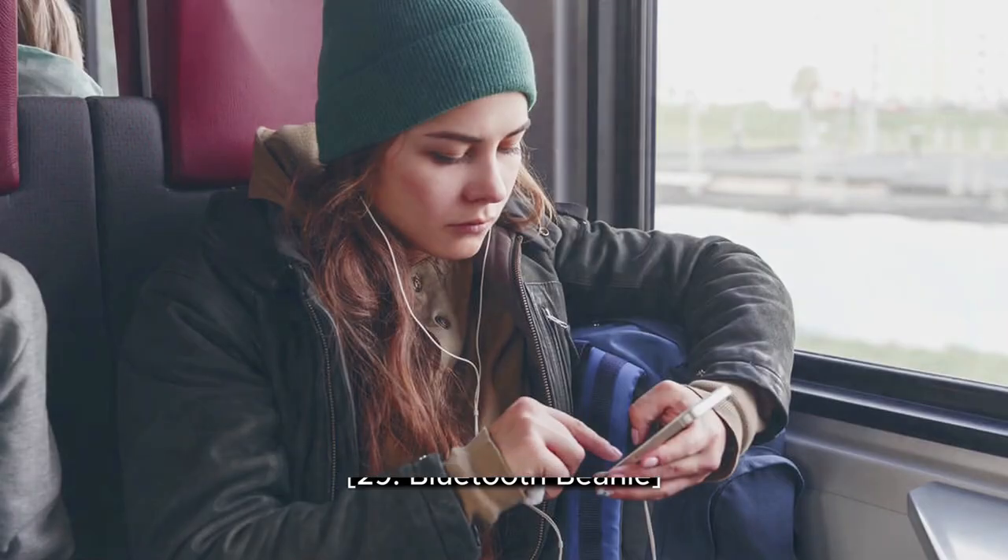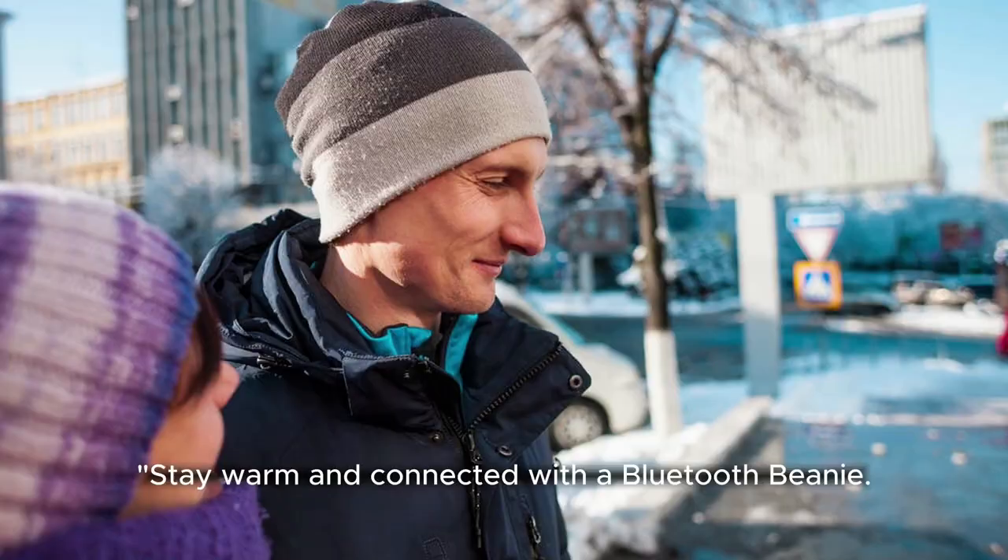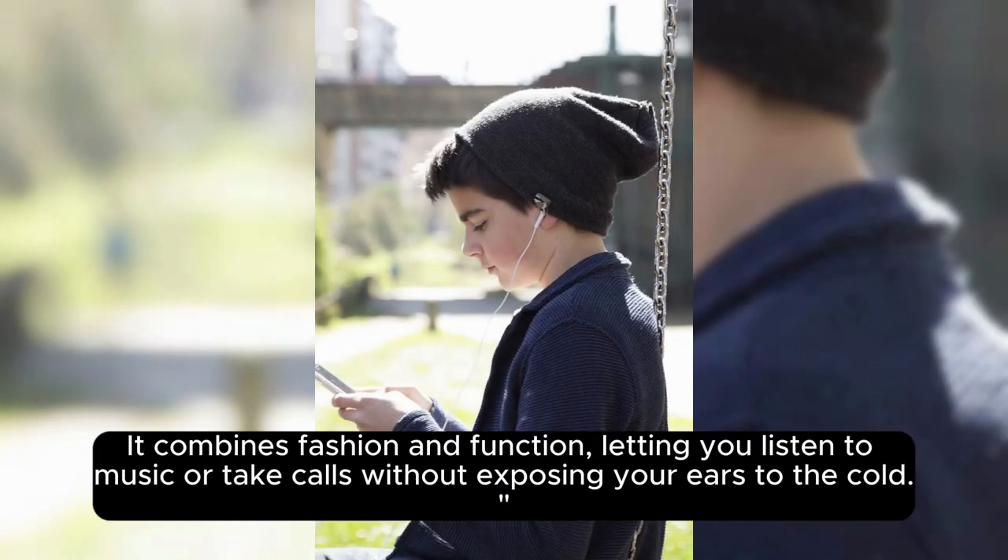29. Bluetooth Beanie. Stay warm and connected with a Bluetooth beanie. It combines fashion and function, letting you listen to music or take calls without exposing your ears to the cold.